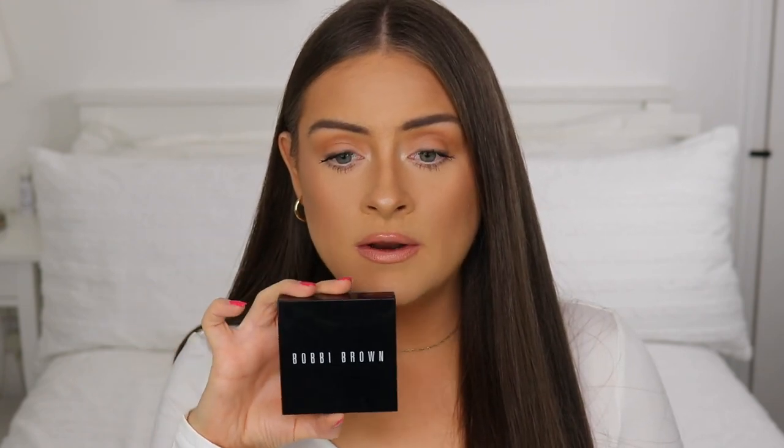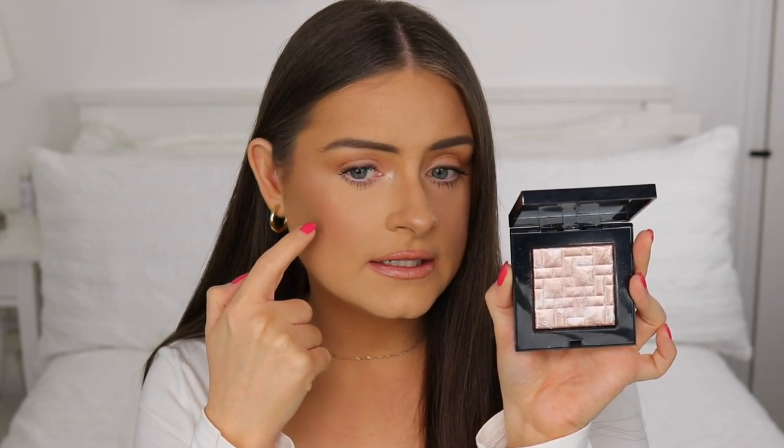I also have the Bobbi Brown Pink Glow Highlighter. It's this beautiful brick marble effect powder — I have it on my cheeks today. There are shimmery pigments in it, which can show up texture a little on camera or in photos, but in person it looks stunning — like a nice wet smooth highlight. I want to use this more because the formula is really nice, like a cushion velvety texture.